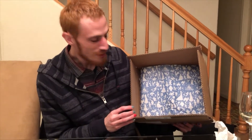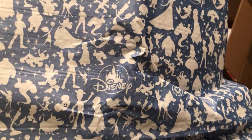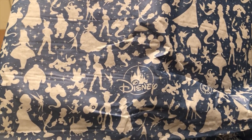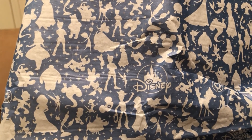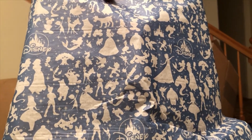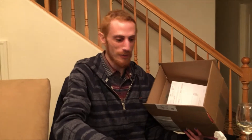Disney tissue paper in it. Let's take a look. There are lots of little Disney characters on it. From what I can see: Snow White, Lumiere, Elsa, Peter Pan, Pinocchio, Mrs. Potts, Tinker Bell, Goofy, Bing Bong, and the Disney castle. Wow, that's a lot of them.